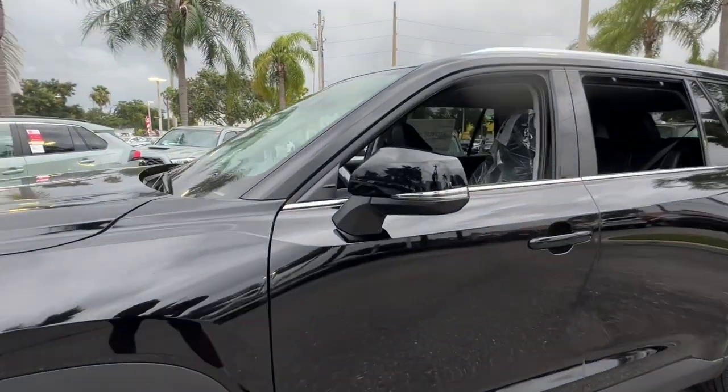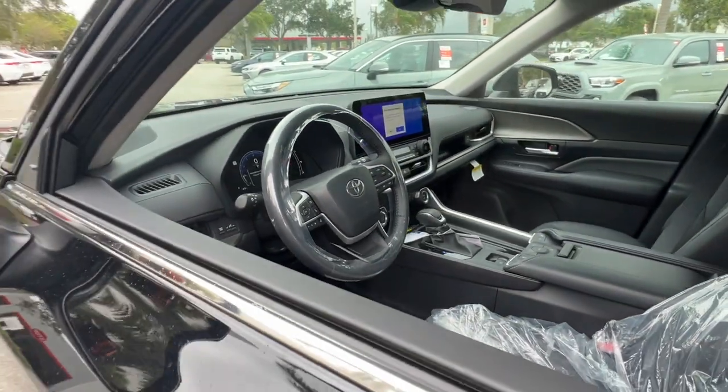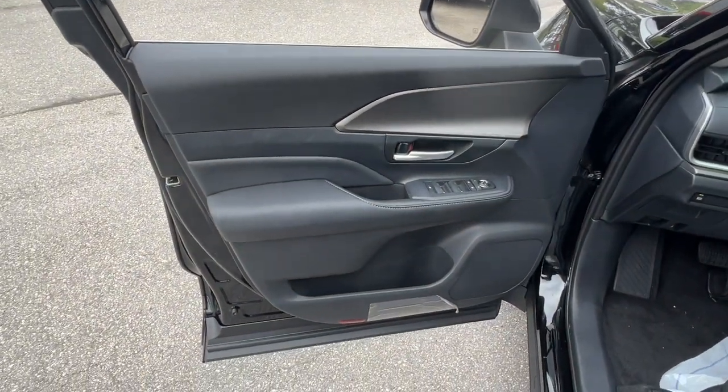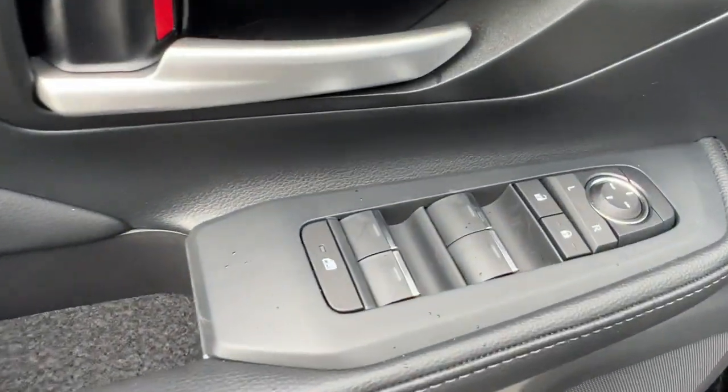Navigation system, heated driver seat, keyless entry, backup camera, satellite radio, power liftgate, power passenger seat, heated mirrors, dual zone AC, rear AC.